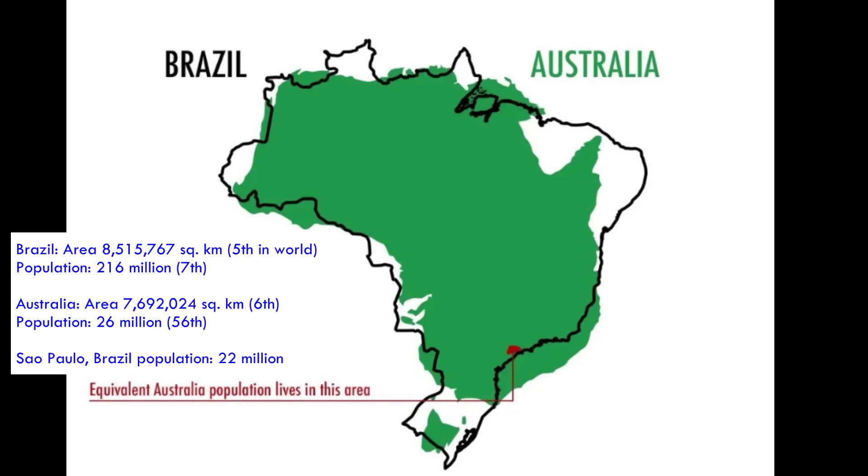Speaking of Brazil and Australia, here's how the two countries compare in terms of area. The two countries are similarly sized and similarly shaped, but Brazil's population is about nine times as much as Australia's. Basically the entire population of Australia is not much different than the São Paulo metropolitan area. And there probably aren't two more different ecosystems on the planet than the Amazon rainforest and the Australian outback.